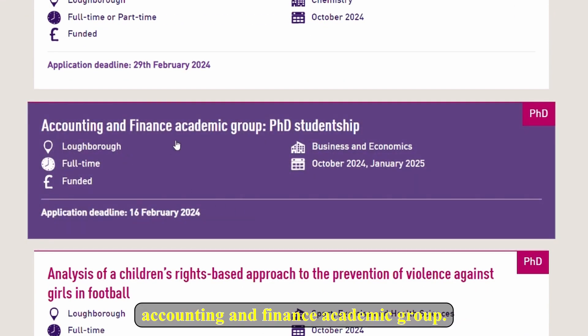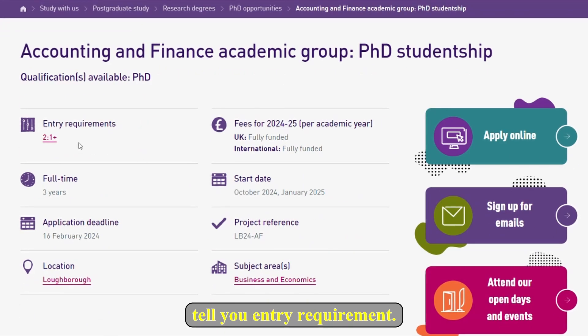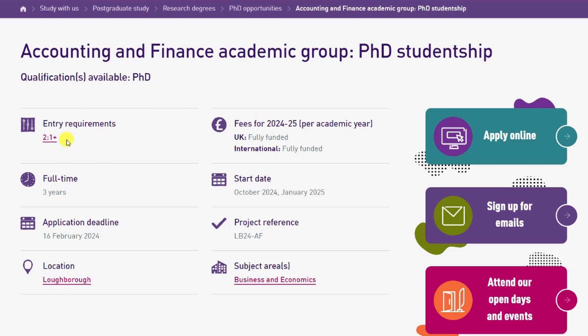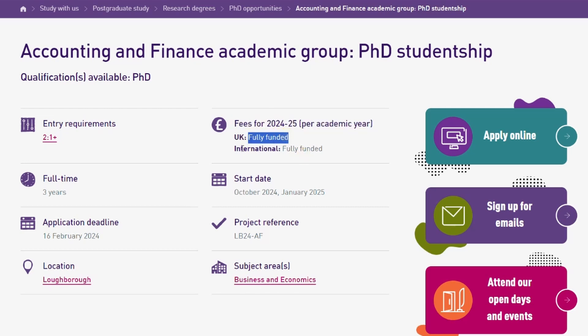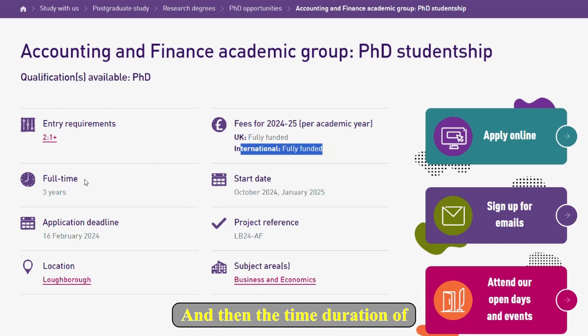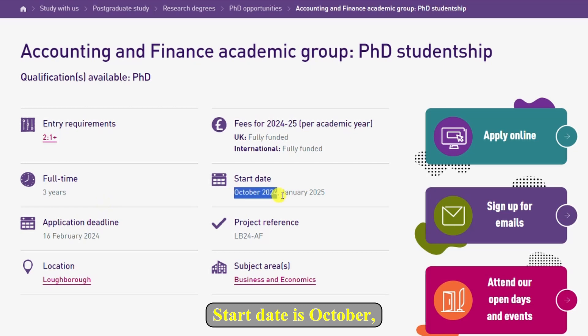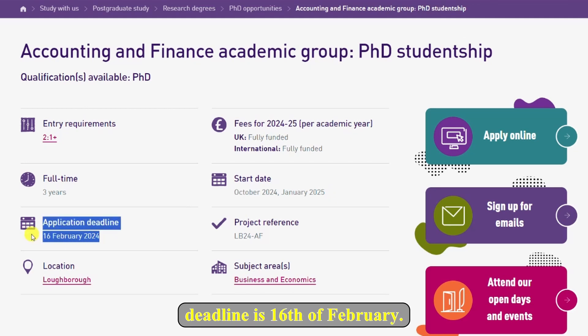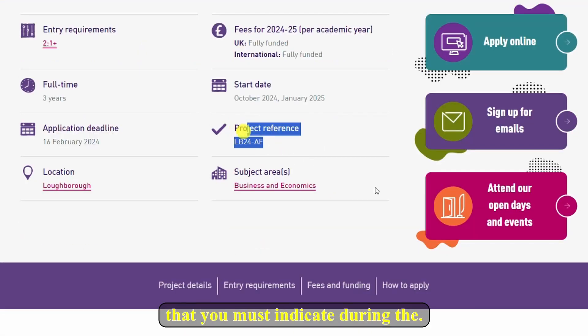It will tell you the entry requirement — this is 2:1, which simply means second class upper division. Fee status says for UK students it's fully funded, and for international students it's also fully funded. The duration is three years, the start date is October 2024 or January 2025, and the application deadline is the 16th of February.